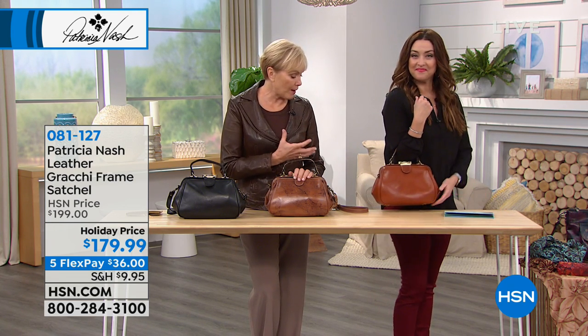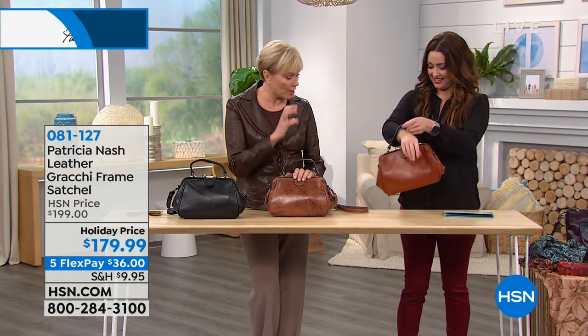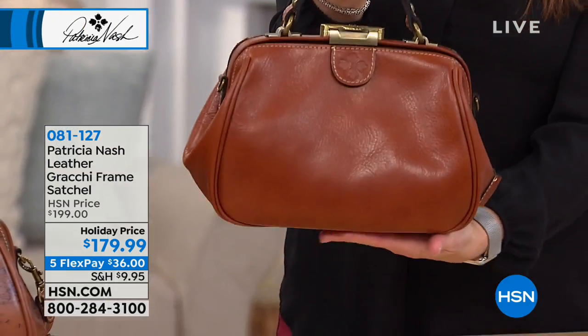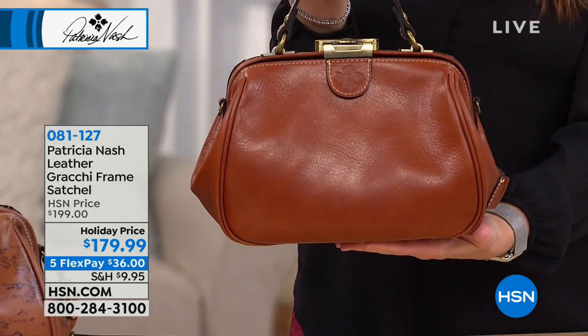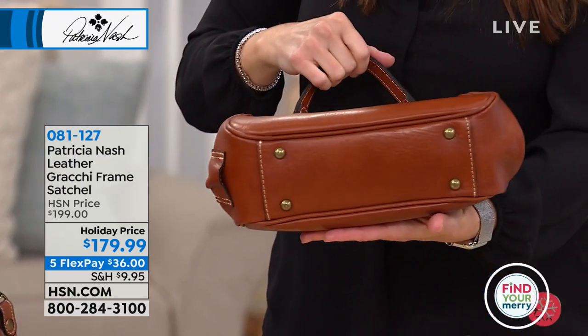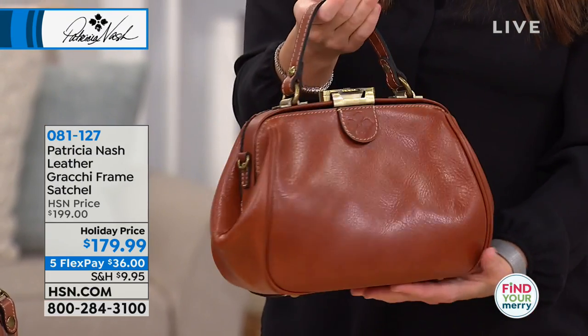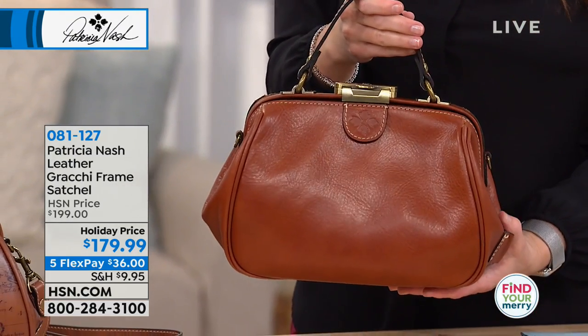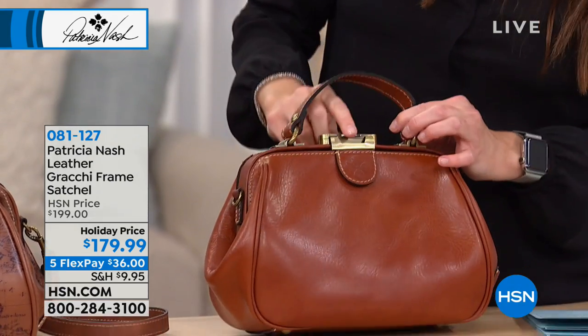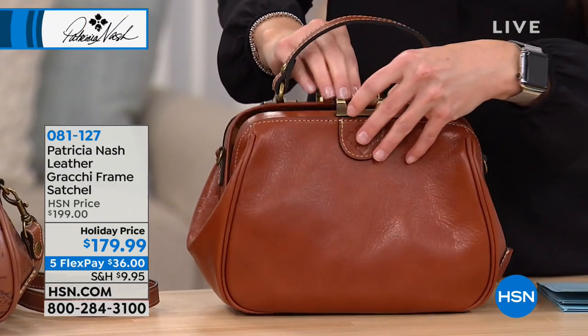I bought this vintage bag that was this exact same shape and then just changed it around a little bit, but it was so old. It's just gorgeous - I wish I would have brought a picture of it. This is very authentic to frame bags in the 40s and 50s. It has that vintage feel, and they would have locking keys for this bag as if their life savings was in the bag.